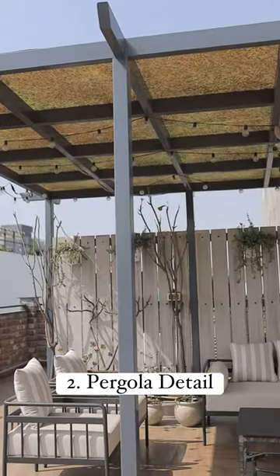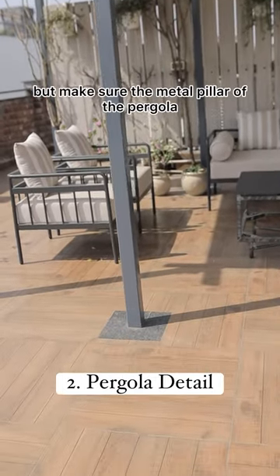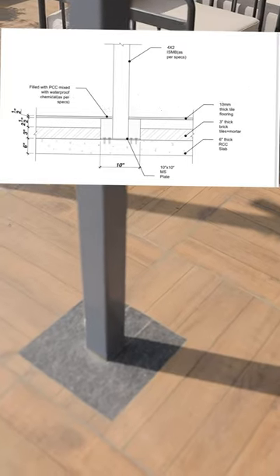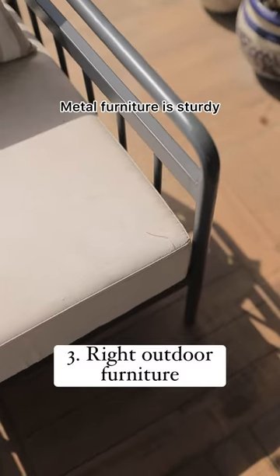Number two: pergolas are great with a shed for some area to be covered, but make sure the metal pillar of the pergola is not bolted on the floor but on the slab.